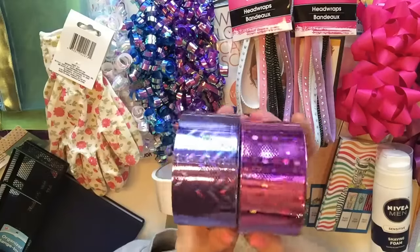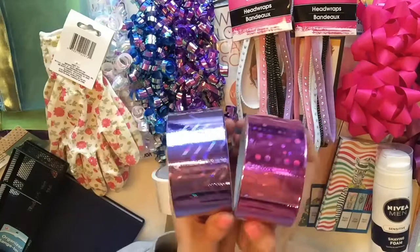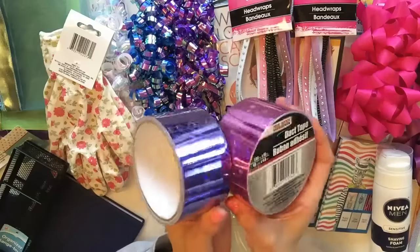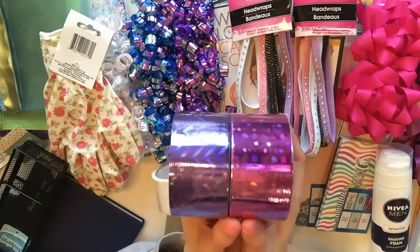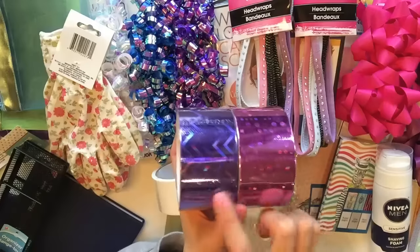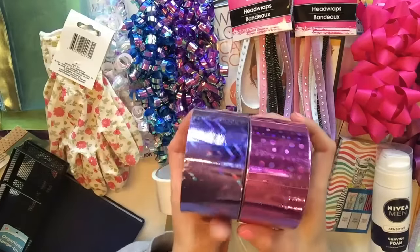Look at this duct tape - can you see this? I never usually haul duct tape from the Dollar Tree, but when I saw these two patterns I had to get it. Usually what I use duct tape for is mailing packages - it's a really fun way to decorate the envelopes. And this is just super gorgeous.